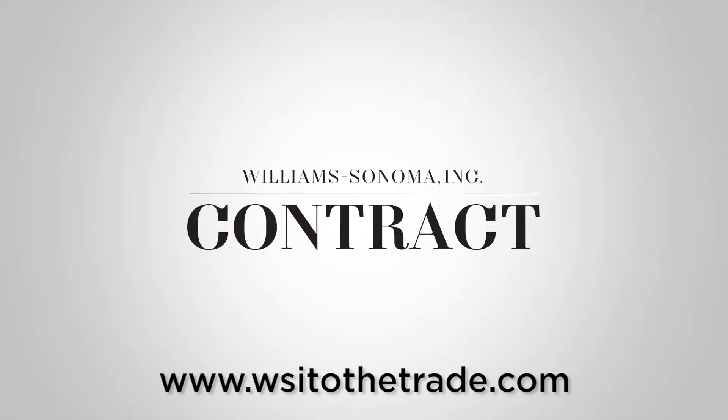Thanks so much for talking with me today, Josie. My pleasure, Will. For more information, you can visit wsitothetrade.com.